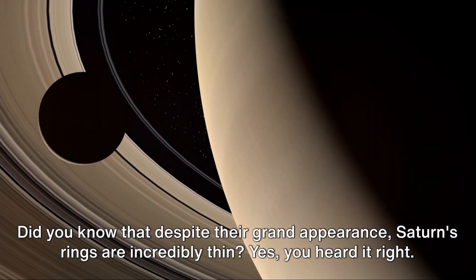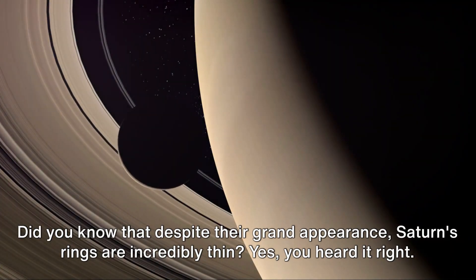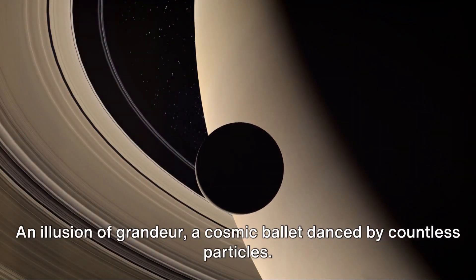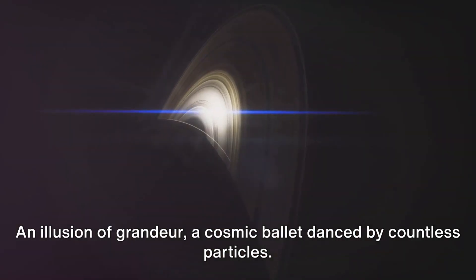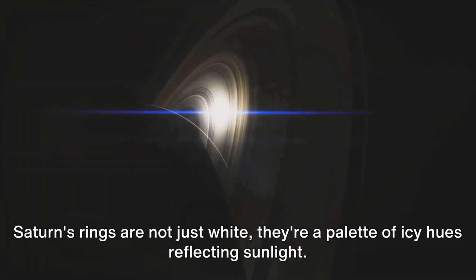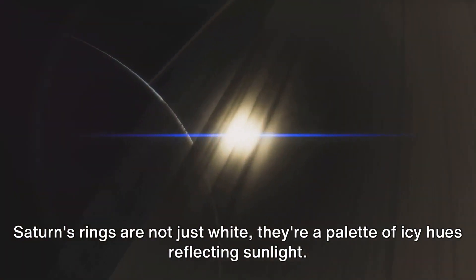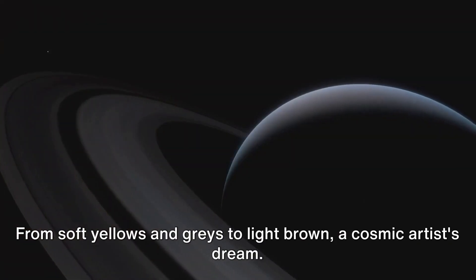Did you know that despite their grand appearance, Saturn's rings are incredibly thin? They'd be so thin they'd almost disappear if viewed edge-on — an illusion of grandeur, a cosmic ballet danced by countless particles. Saturn's rings are not just white; they're a palette of icy hues reflecting sunlight, from soft yellows and greys to light brown — a cosmic artist's dream.